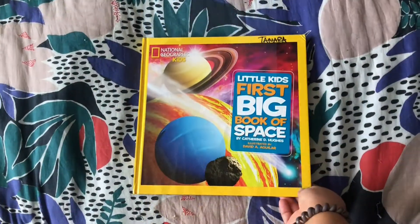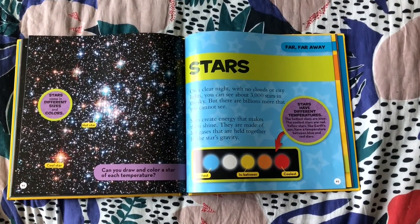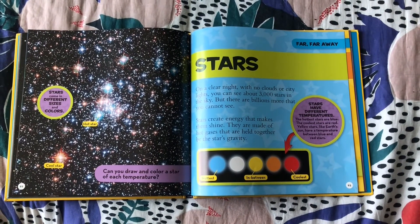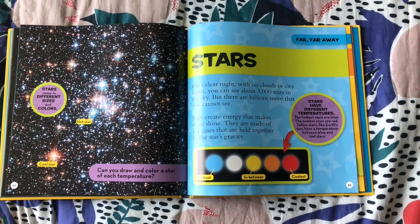Are you ready to learn about stars? On a clear night with no clouds or city lights, you can see about 3,000 stars in the sky, but there are billions more that you cannot see.